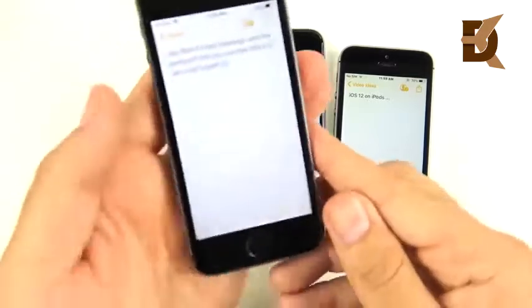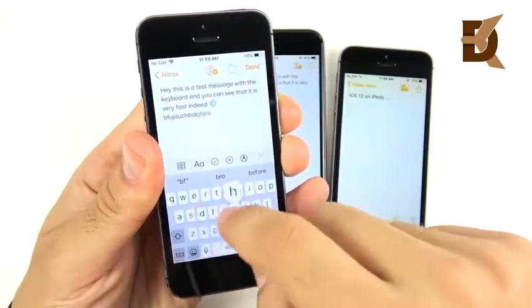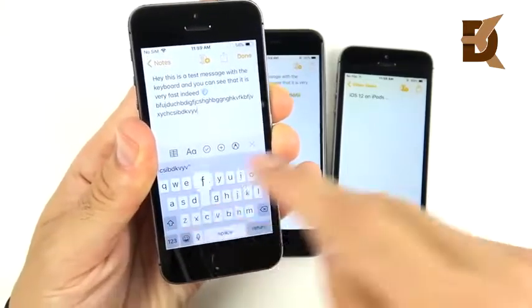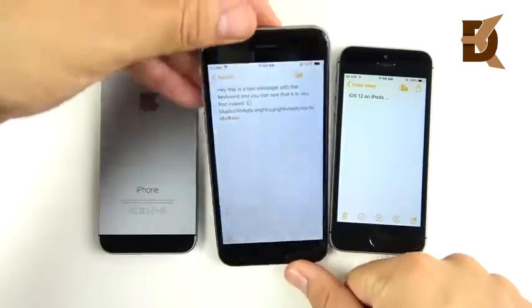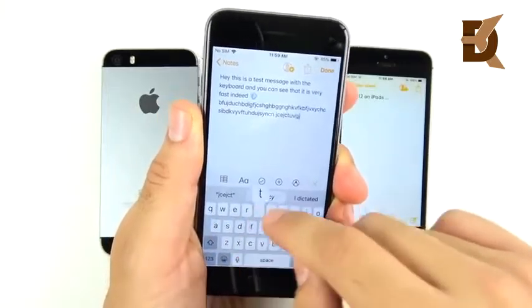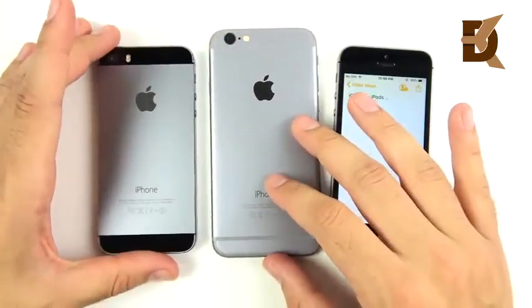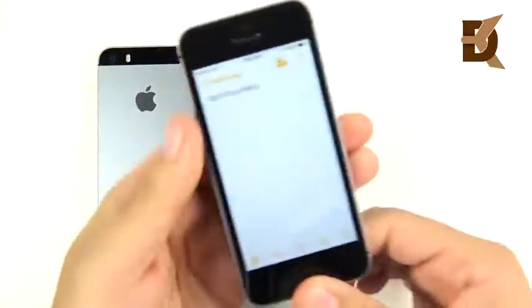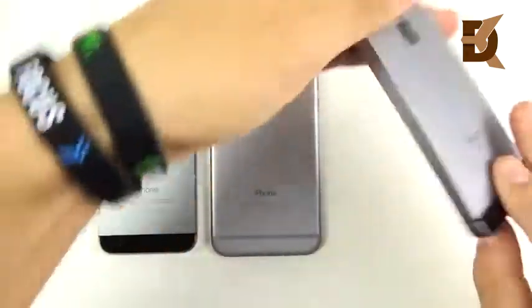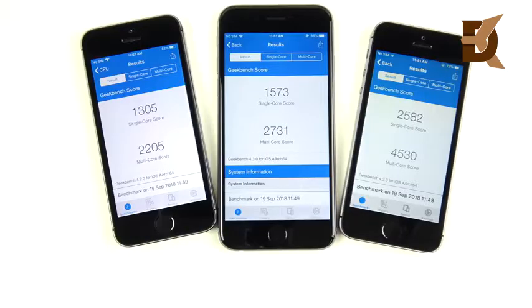Now let's look at Apple Notes to test keyboard response. When we tap to type you can see how fast that keyboard comes up — no delay or lag on the 5s. Typing experience and keyboard response time can really lag on older devices, but very fast here for the 5s. Same for the iPhone 6 — fast keyboard and typing. When you need to bring that keyboard up and respond quickly, you'll be fine on these older devices. The SE was never an issue — still very fast. All older devices have very fast keyboard response and typing times.